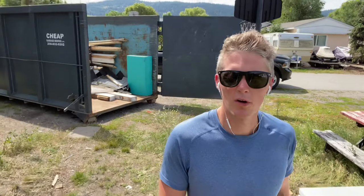Alright guys, I'm back for the second day. There's the damage we did the first day. Unfortunately I don't have the muscle here today — Ali had to go back to work.